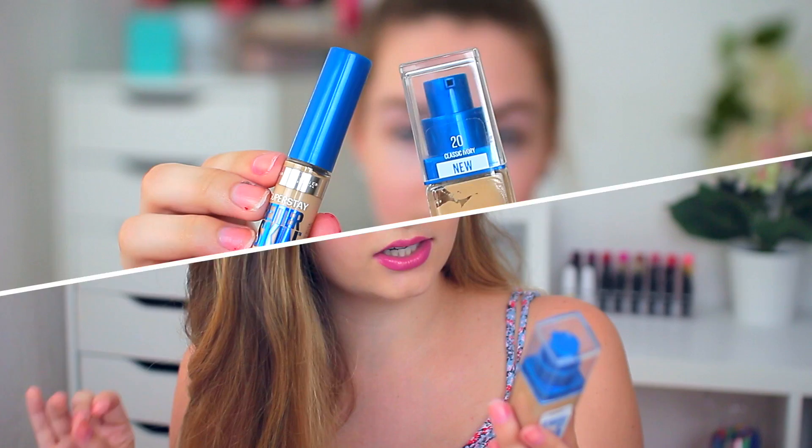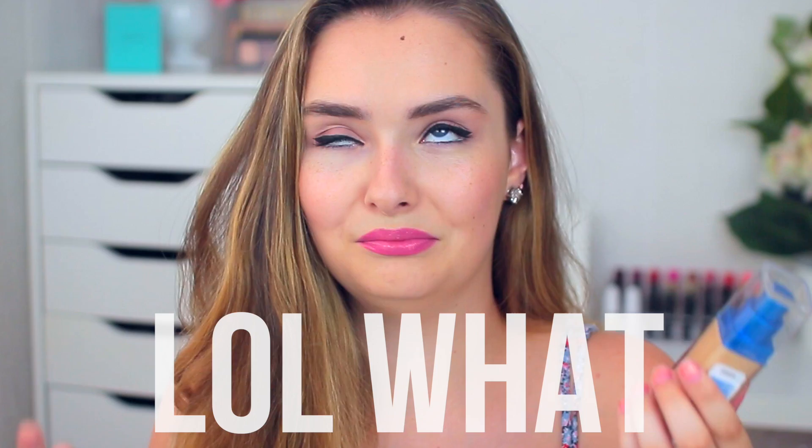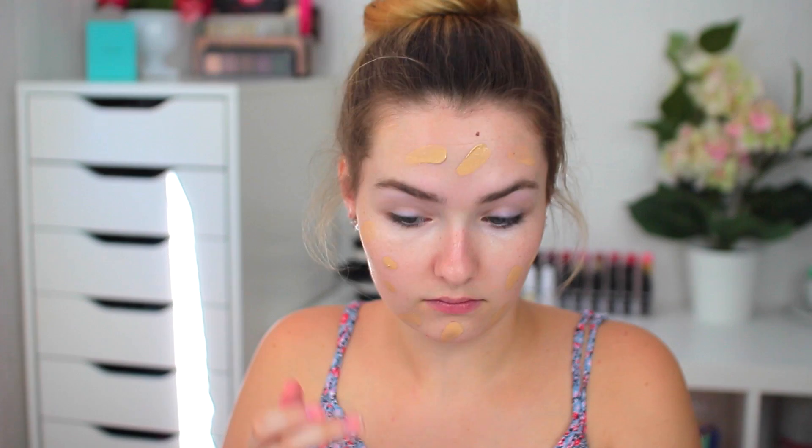The first thing I tried was the new Maybelline Superstay Better Skin Transforming Foundation. This is what the packaging looks like — it has a titanium dioxide sunscreen, broad-spectrum SPF 15, which is really great to find in a foundation, especially for summer. I got the shade 20 Classic Ivory, which comes up a little orangey on my skin tone.